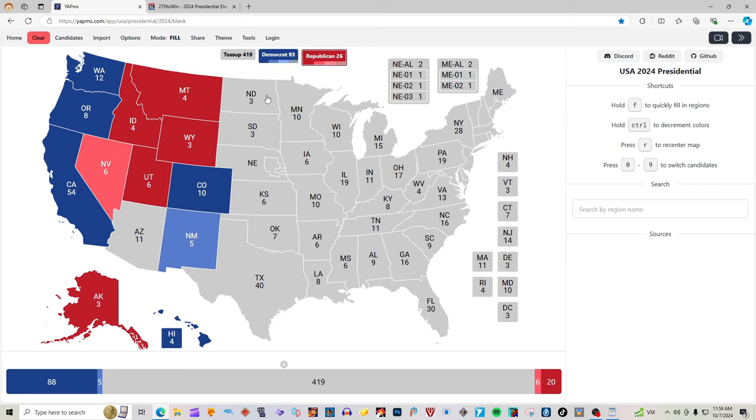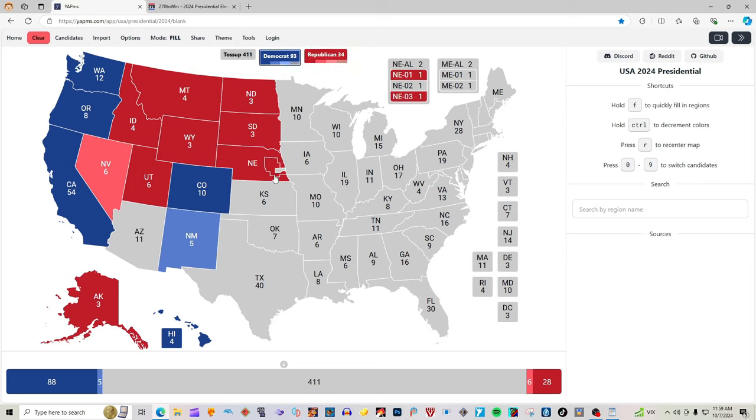North Dakota with three electoral votes is red for Donald J. Trump. South Dakota with three electoral votes is red for Donald J. Trump. Nebraska with its electoral votes is red for Donald J. Trump. The first district is red for Donald J. Trump, and the second district of Nebraska is blue for Kamala Harris, making Nebraska at-large (NE-AL) red for Donald J. Trump.